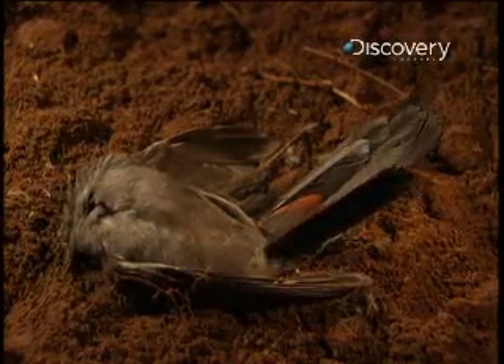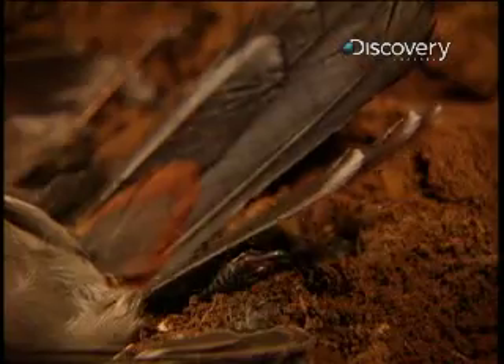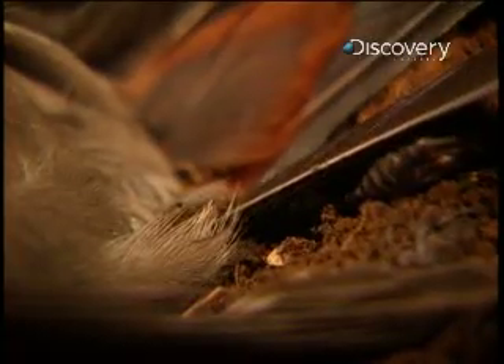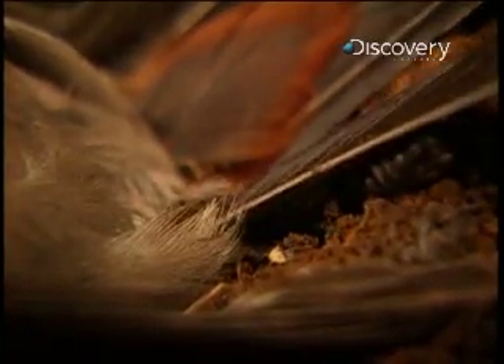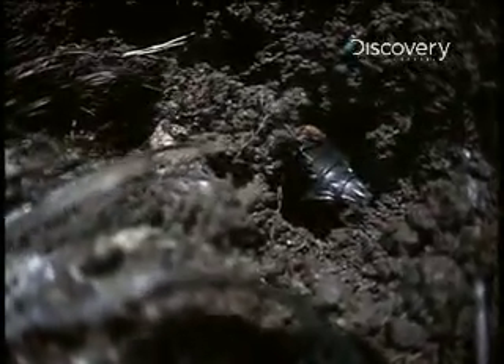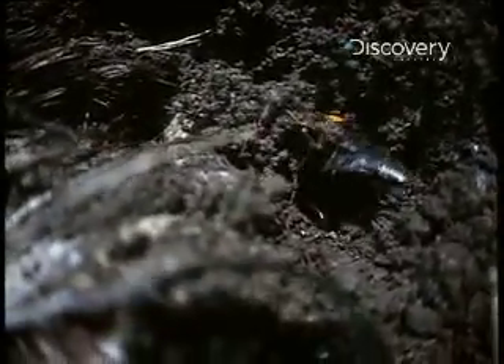Using their sharp mandibles, they gnaw off the carcass' wings and tail. The beetles are master excavators, even though they've never buried before. The behavior is encoded in their genes.